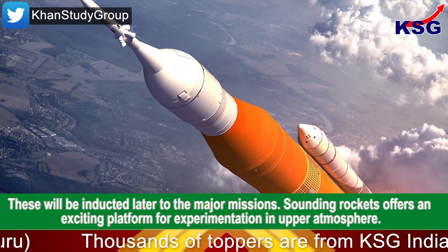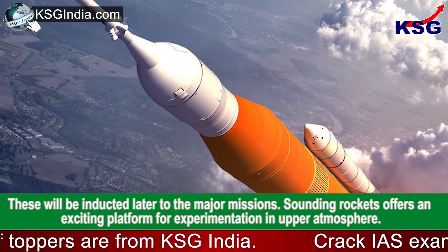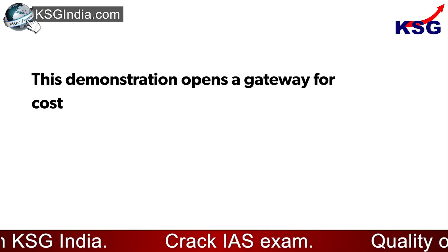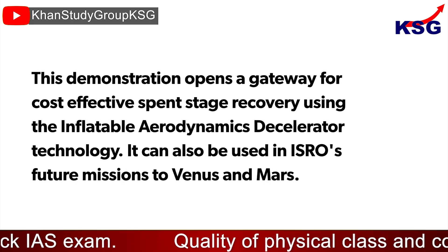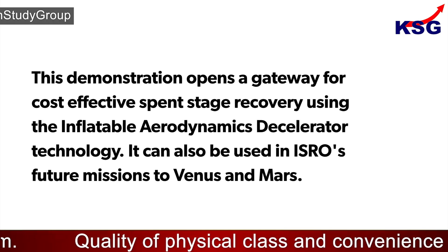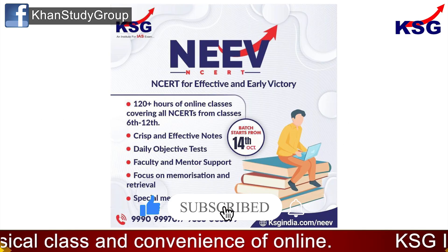Sounding rockets offer an exciting platform for experimentation in the upper atmosphere. This demonstration opens a gateway for cost-effective spent stage recovery using inflatable aerodynamic decelerator technology, and it can also be used in ISRO's future missions to Venus and Mars.